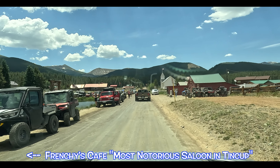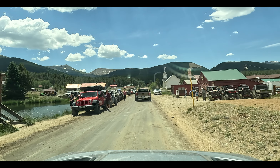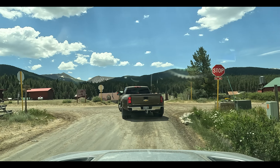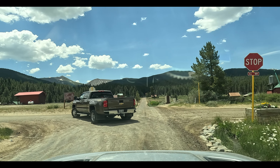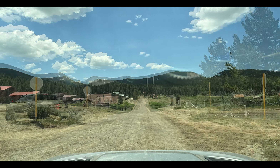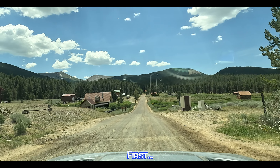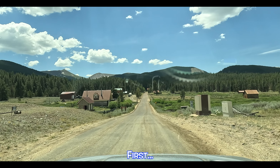I think there's a place to eat there — Frenchie's Cafe. Forest Service Road, Mirror Lake, Ten Cup Pass. So let's go see the Ten Cup Cemetery. It's only a quarter of a mile.